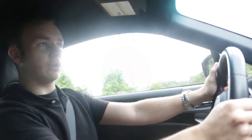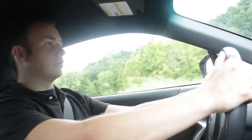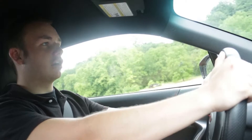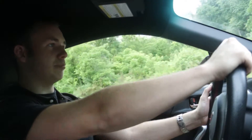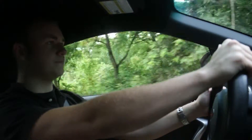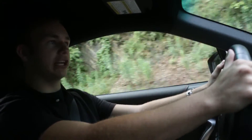This car actually feels amazing on back roads. It's on coilovers, so it already feels good, but this is probably the most comfortable car I've driven on a back road at higher speeds. I'm taking these curves kind of quick, but it doesn't even feel like the car wants to break loose. I don't want to push it too hard because the roads are wet, but everything about the car on back roads feels really, really nice.